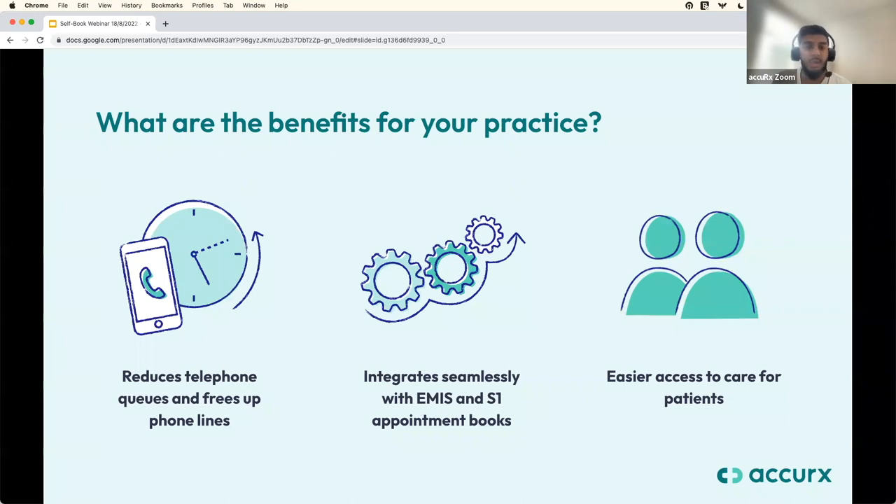It gives overall easier access to care for the majority of patients — it's easy to use and simple to book an appointment. Patients will have more visibility, flexibility, and autonomy when booking their appointments, which should hopefully reduce DNAs, primarily because the patient is selecting that appointment themselves. They've obviously looked at their diary and figured out a time that works for them. We'd be really keen to hear any feedback once you do have access.